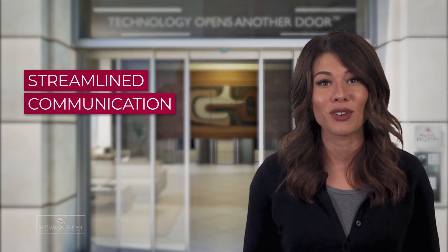Virtual Doorman streamlines communication between residents, managers, and operators at our command center. Secure your apartment complex today.